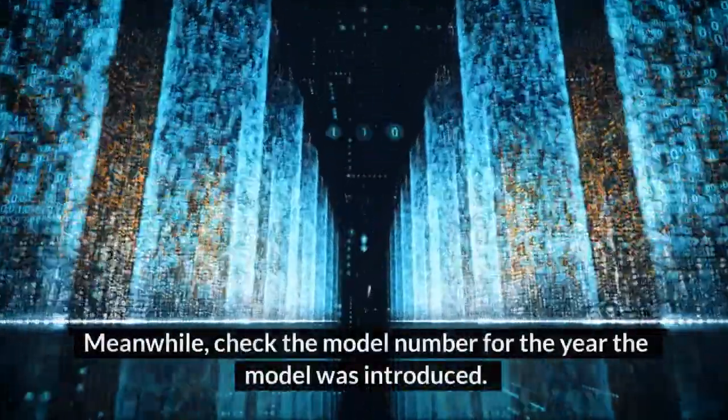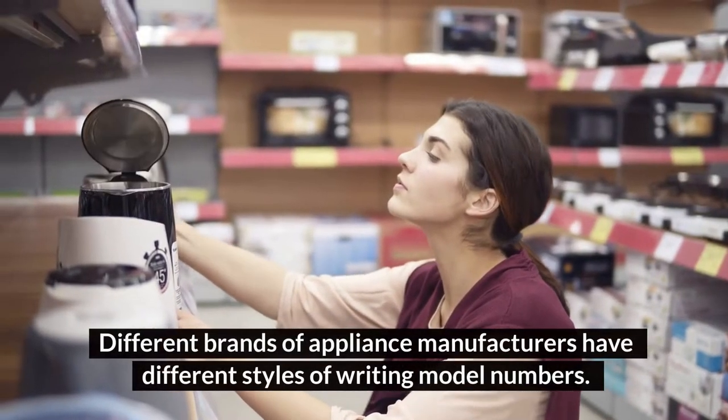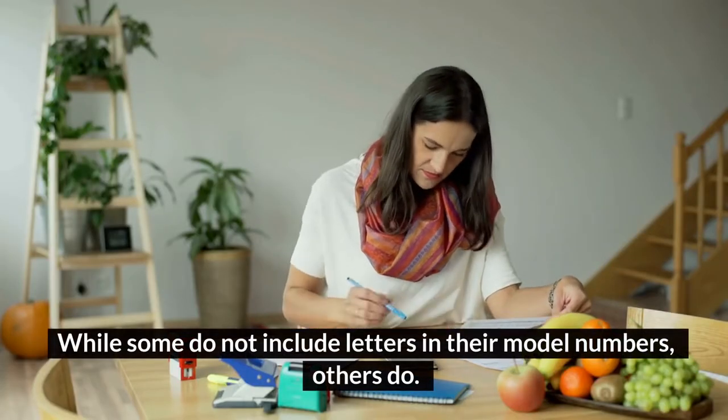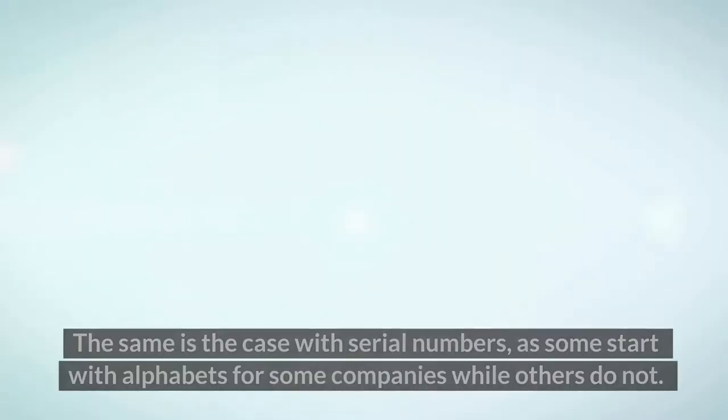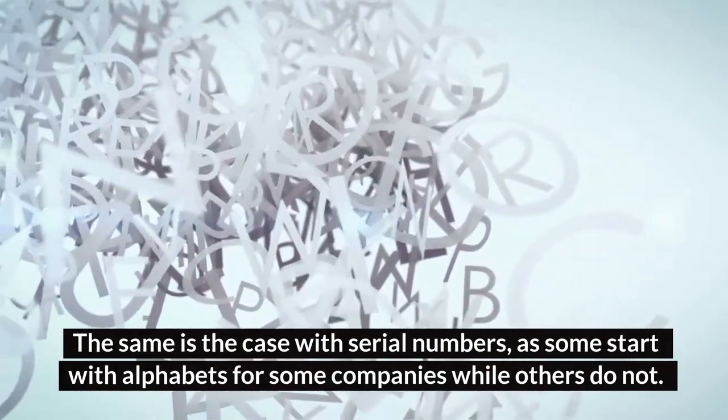Meanwhile, check the model number for the year the model was introduced. Different brands of appliance manufacturers have different styles of writing model numbers. While some do not include letters in their model numbers, others do. The same is the case with serial numbers, as some start with alphabets for some companies while others do not.